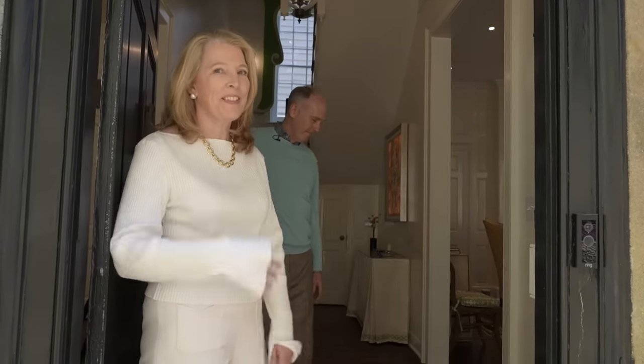Hi Homeworthy, I'm Betsy, I'm Ridley, welcome! We're really excited to show you our house here at 54 Tradd in Charleston, South Carolina. Come on in!